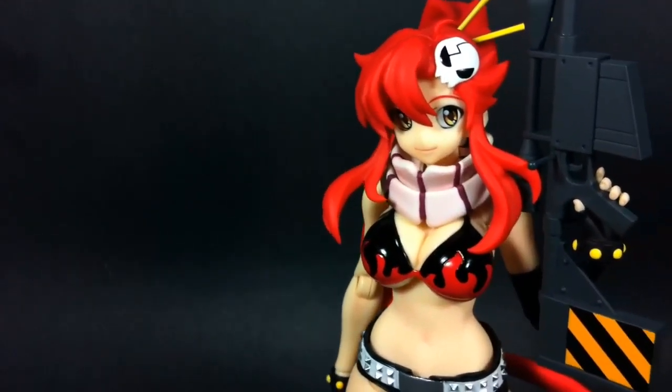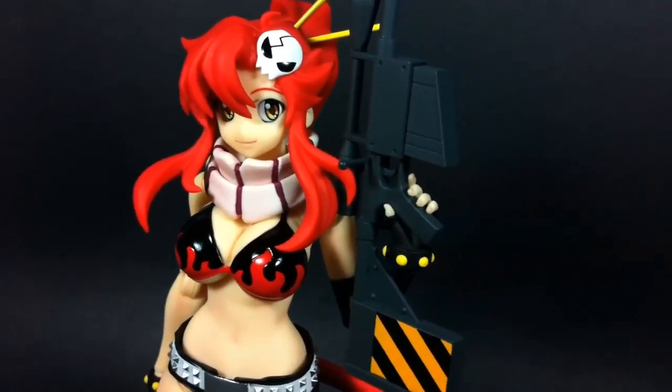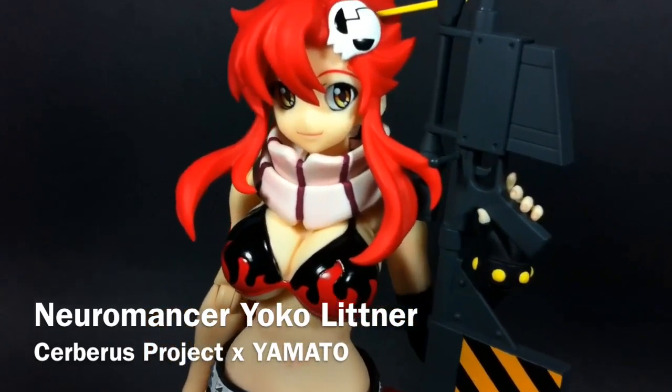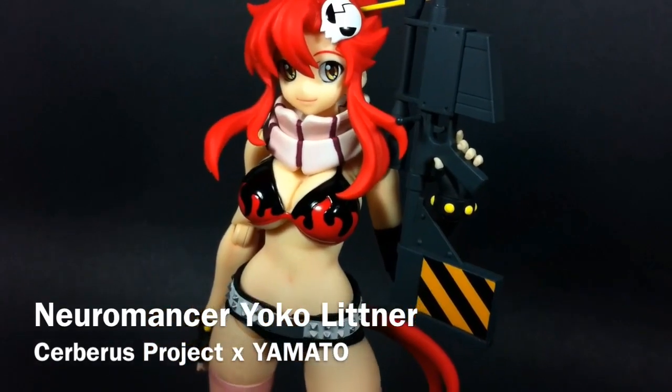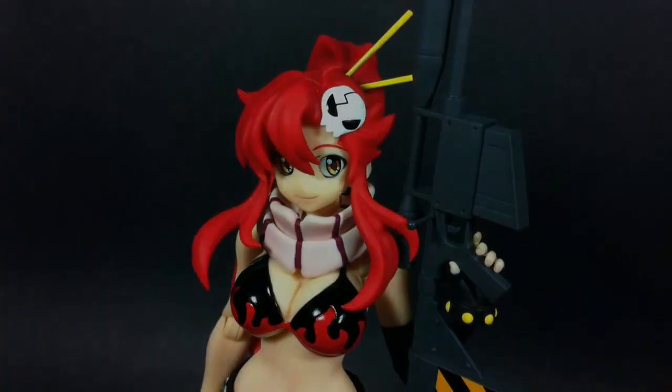Hello and welcome everyone. This is Type V3, and let me introduce you to the beautiful red-headed marksman from the Daigaran Brigade. This is Neuromancer Yoko Littner. Developed by Yamato in conjunction with Cerberus Project, this is a new toyline with only one objective: to create a posable figure combined with the quality and aesthetics of a statue. So let's see how they did.